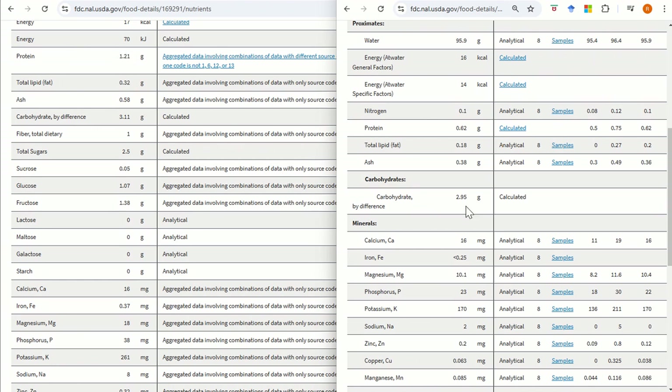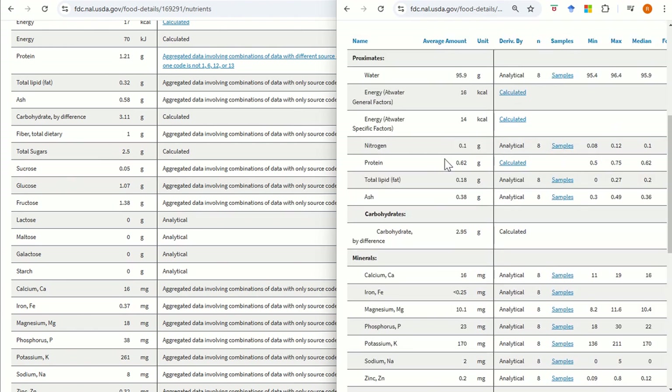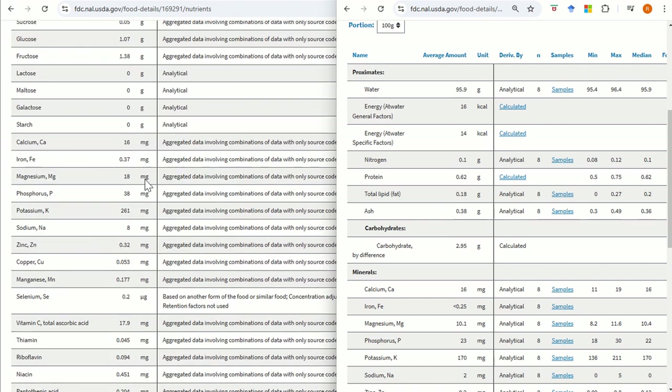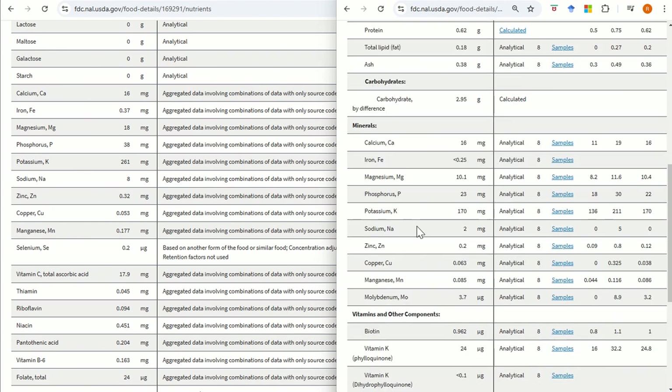There is more protein in courgette than in cucumber, though I wouldn't say it's a massive amount — it's nearly a whole gram more. Courgette seems to have higher mineral content overall. Looking at specific elements: calcium is about the same, a little bit less iron in cucumber, a little bit more phosphorus in courgette, and potassium is almost over double in courgette.